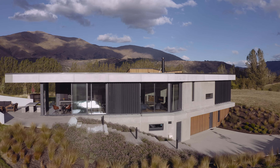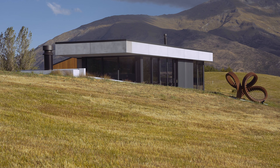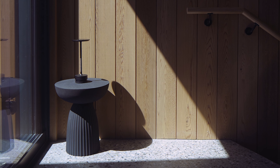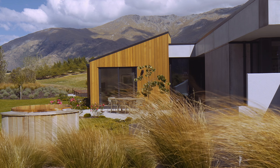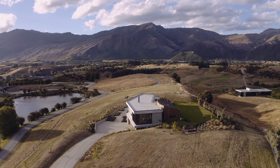The exterior has a very simple palette. We've used precast concrete, which has great depth, and then we've used cedar to either define the bedroom wing or articulate the garage, and to add to the floating nature of the concrete between the knolls.